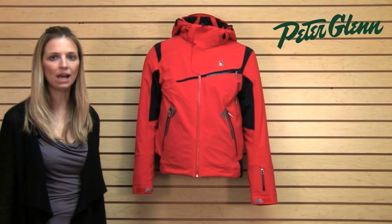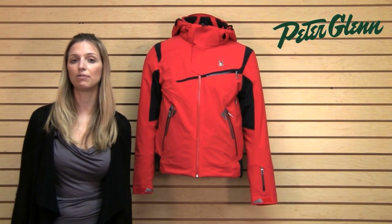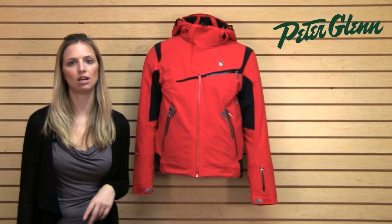Hi, I'm Lara from PeterGlenn.com and this is the Spyder Alps jacket for men. This is one of Spyder's higher end jackets and it's definitely one of their highest performing jackets, and you can tell as soon as you start to take a look at the technology.